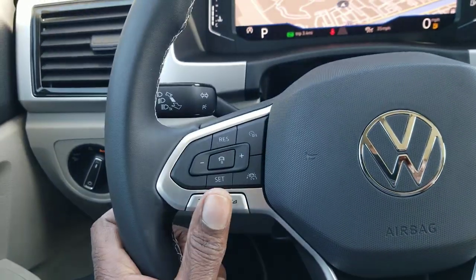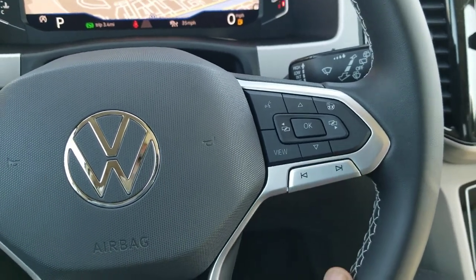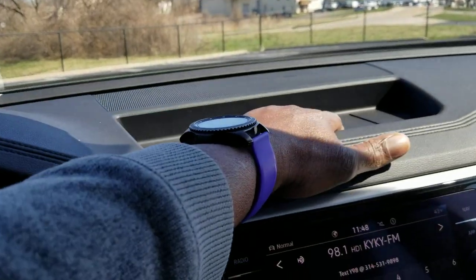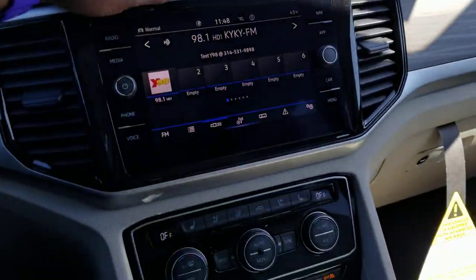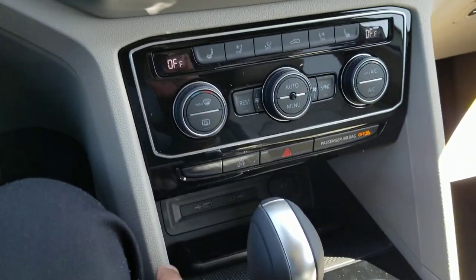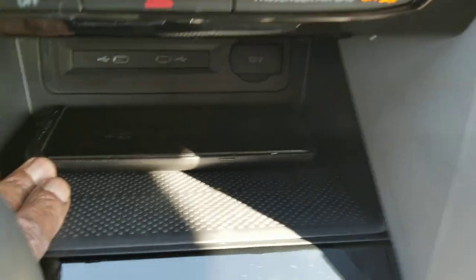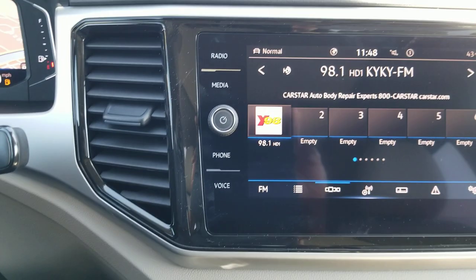You have volume control for the stereo and song skip and preset skip. There's a little tray and storage space up front, a speaker underneath, and more storage space down below. This also features wireless charging — my phone is actually charging down there even with that Mophie case on it.